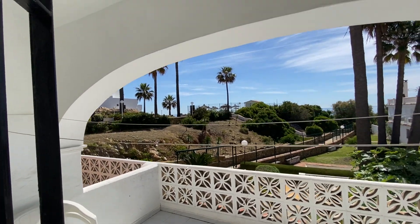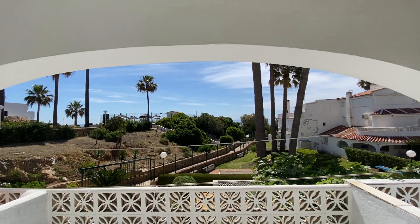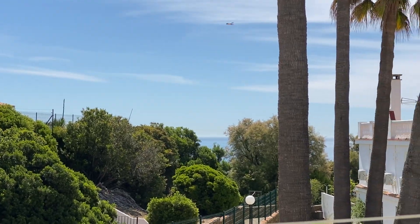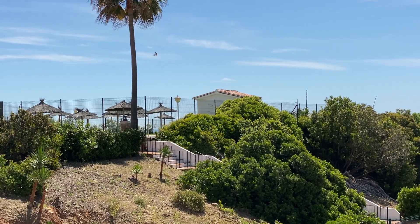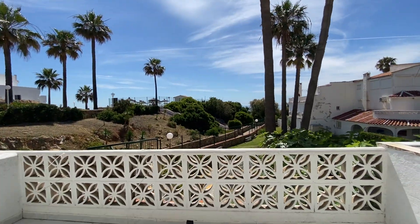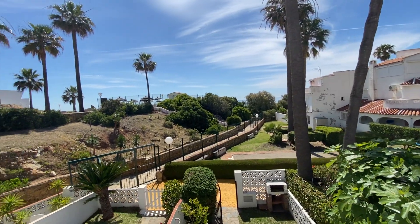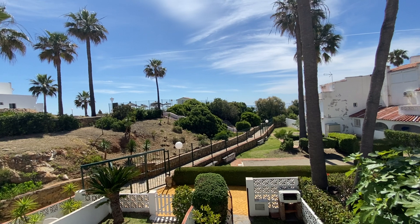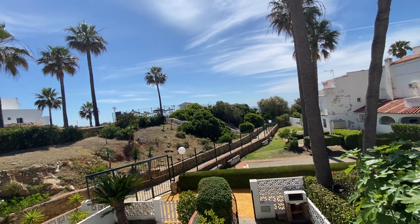This would be the master bedroom with a view to the sea, with air conditioning and access to the terrace. Here we've got a better view of the sea — that's how near we are to the beach. There's no possibility of building just in front of this plot of land, so this is the view you will have forever.